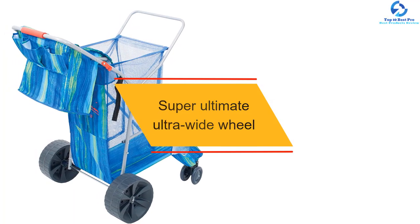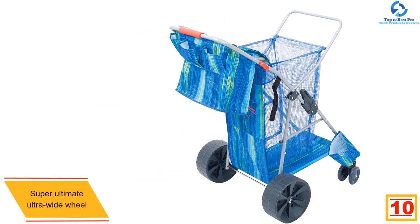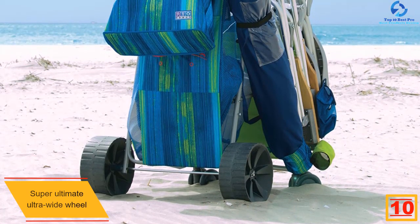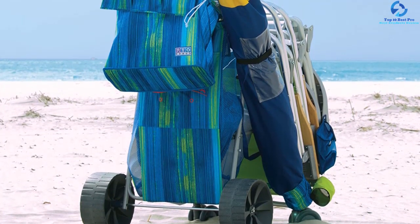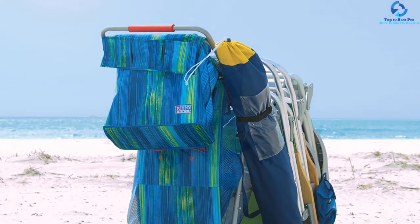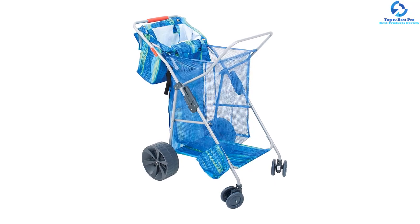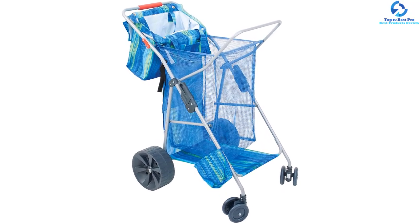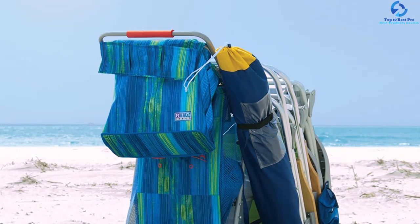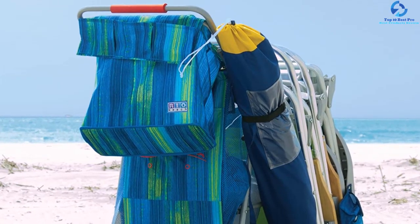Starting at number 10, we have the Super Ultimate Ultra Wide Wheel Wonder Wheeler beach cart. This is one of the best wheeler beach carts, featuring comfort, durability, and cost effectiveness. Its large capacity can hold up to 4 chairs with sufficient cargo space. The rear wheels are wide enough to roll on sand, and it's lightweight so you won't get tired pulling it. It folds flat for easy storage with pivoting front wheels, and the polyester make ensures durability.